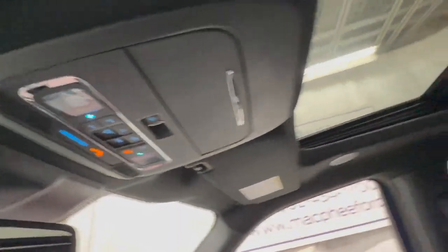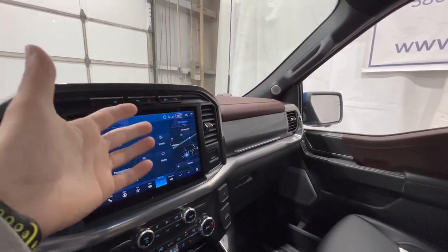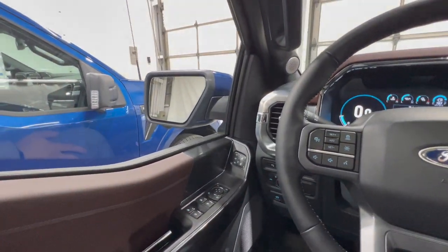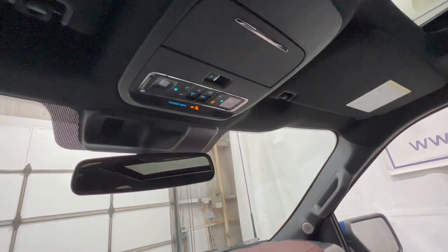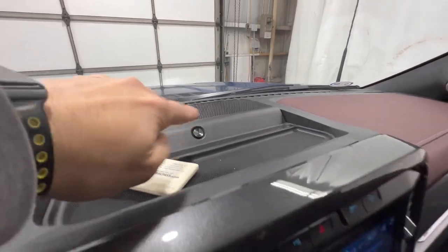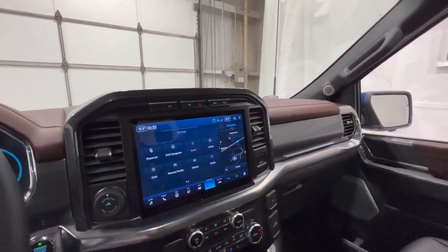This Lariat has the optional panoramic sunroof, which is more common on the Lariat at about $1,800 Canadian. It's available on the XLT but rare because people don't like spending extra money on a cheaper truck. The Bang & Olufsen speaker system up on the headliner is part of the 18-speaker 360-degree audio system — very well made.